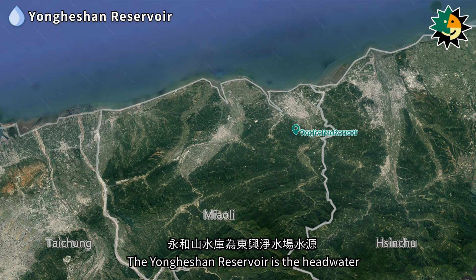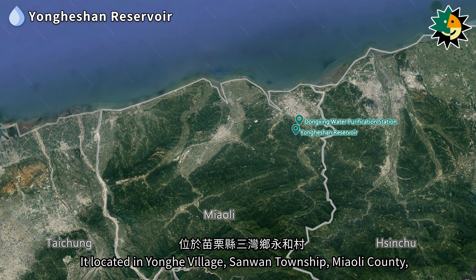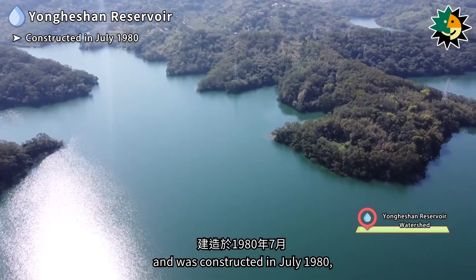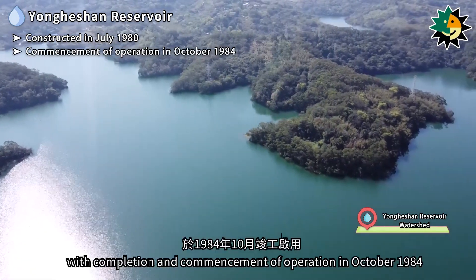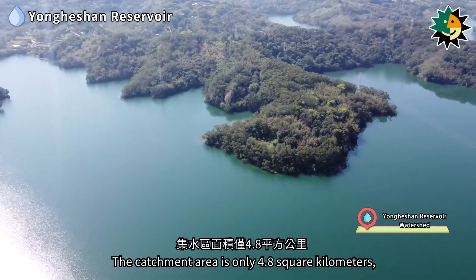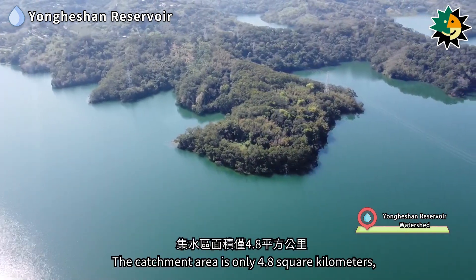The Yongheshan Reservoir is the headwater for the Dongxing Water Purification Station. It is located in Yonghe Village, Sanjhih Township, Miaoli County, and was constructed in July 1980, with completion and commencement of operation in October 1984. The catchment area is only 4.8 square kilometers.